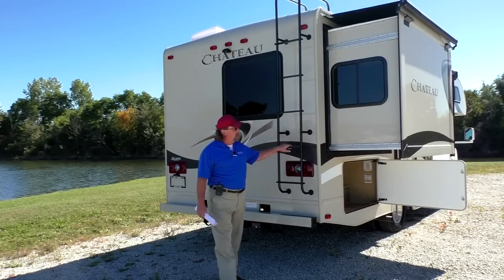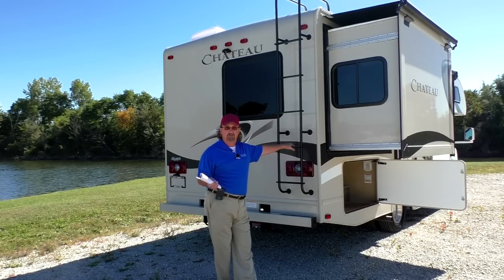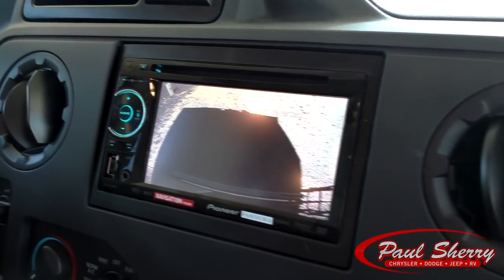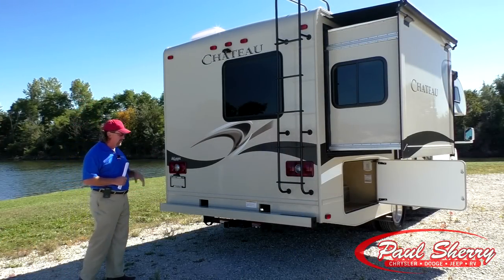The roof is a walkable roof. I wouldn't recommend any dance parties up there, but if you need to get up there for maintenance or a couple people on top, you're good to go. The backup camera works off of a Panasonic AM/FM stereo CD/DVD in the front dashboard.